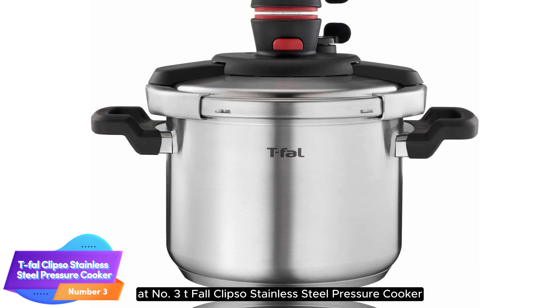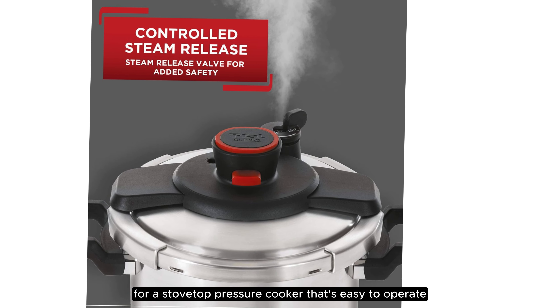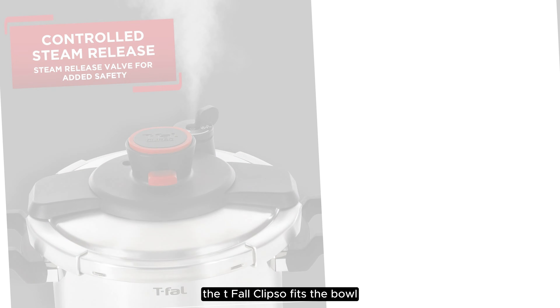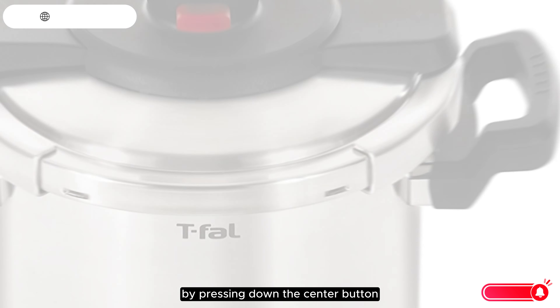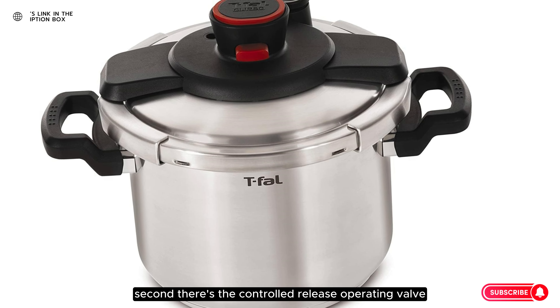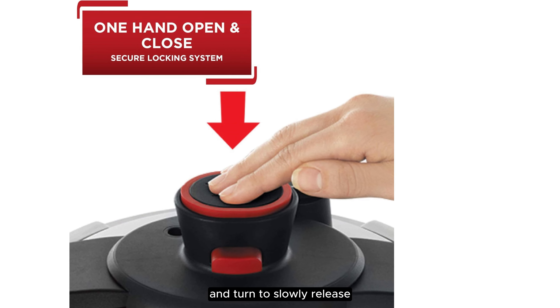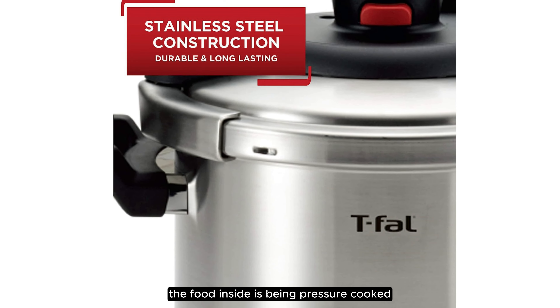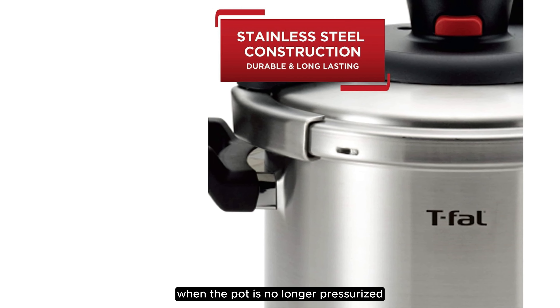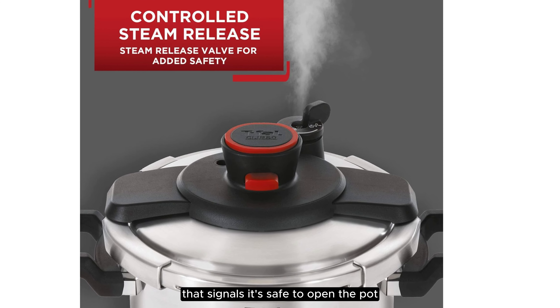Number 3: T-fal Clipso Stainless Steel Pressure Cooker. If you're looking for a stovetop pressure cooker that's easy to operate, the T-fal Clipso fits the bill. First, there's the pot's top, which can be safely sealed with one hand by pressing down the center button. Second, there's the controlled release operating valve, which you set to seal while cooking and turn to slowly release steam after cooking is complete. Third, there's the steam release outlet, a button that pops up when the food inside is being pressure cooked at high temperatures. When the pot is no longer pressurized, the red button goes down — signaling it's safe to open the pot.